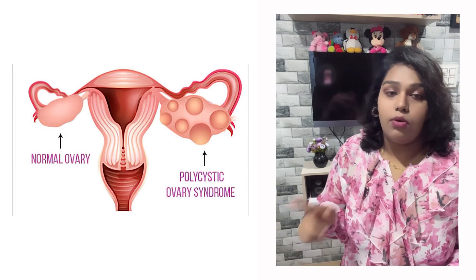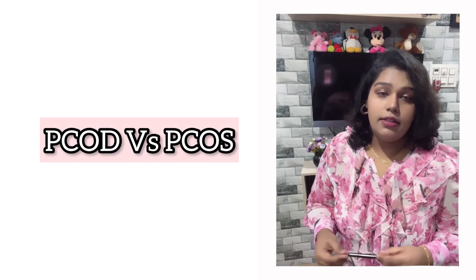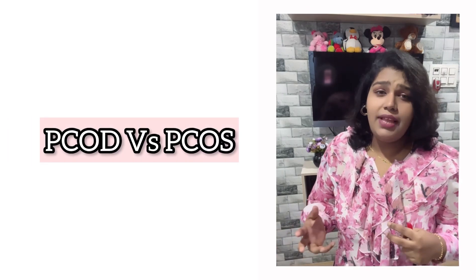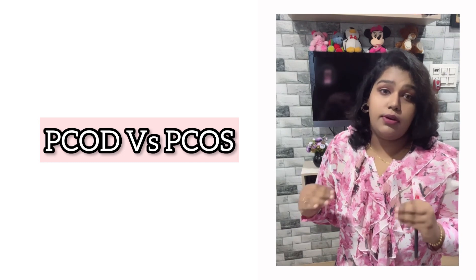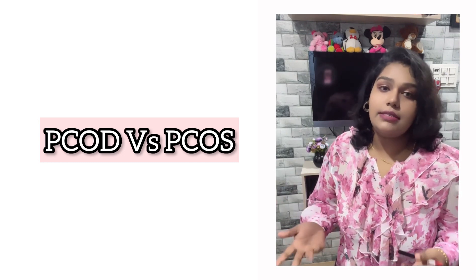Coming to the topic — what is PCOS? It's a hormonal disorder that causes your ovaries to enlarge by forming numerous cysts around the ovary. It's mostly seen in young women and teens. Earlier it was called PCOD, that's polycystic ovarian disease, but later people realized it's not a disease — it's a bunch of signs and symptoms together, so we call it a syndrome.